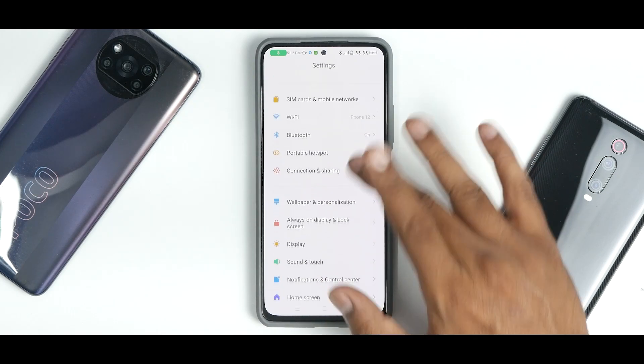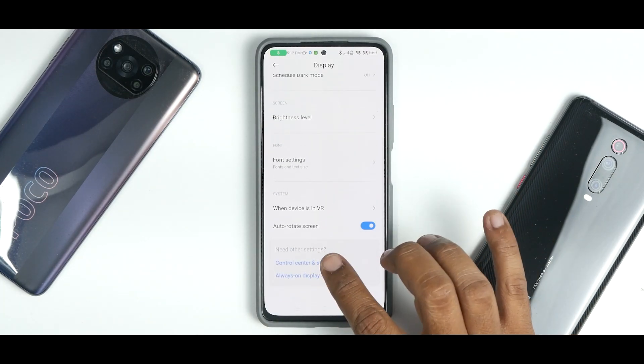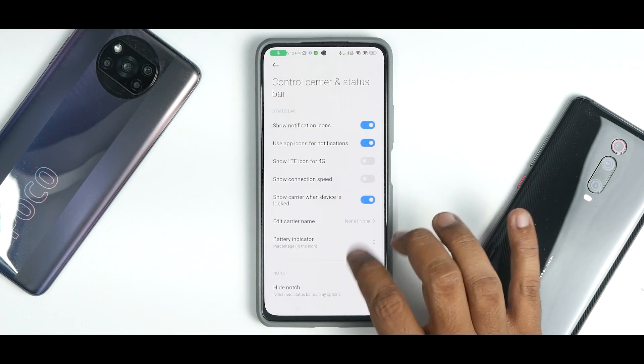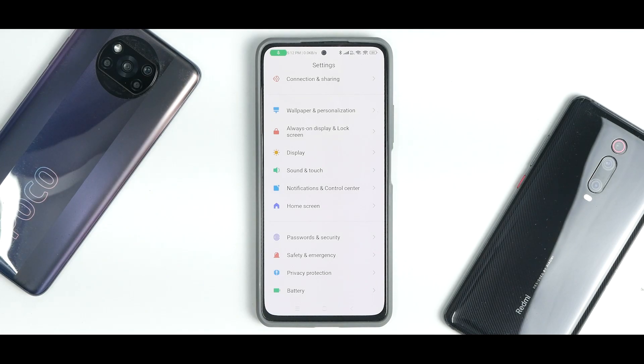There are things missing — for example, in Display settings you don't have the option to set your refresh rate, and a lot of other features are missing as mentioned earlier. All in all, this is the very first, very raw version of Android 12 based MIUI that is coming your way.